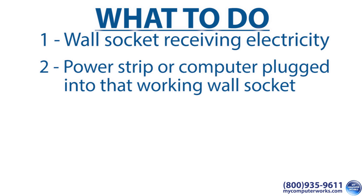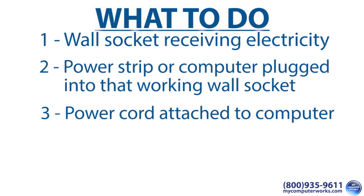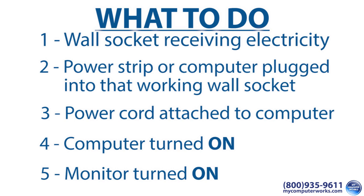Number three, the other end of the computer's power cord is firmly attached to the computer itself. There may also be a switch on the back of the computer, so make sure it's in the on position. Number four, the computer is turned on, and number five, the monitor is turned on.